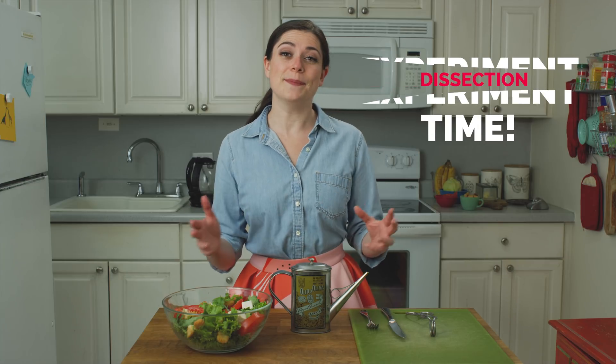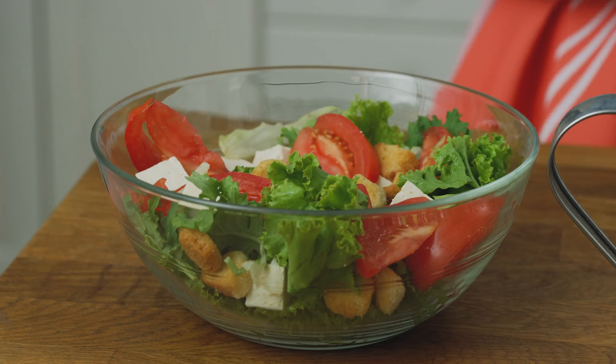Experiment time! Well, actually this is a dissection — separating something into pieces to examine it. Today we'll dissect a salad. Let us begin.